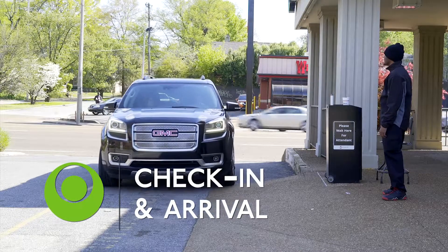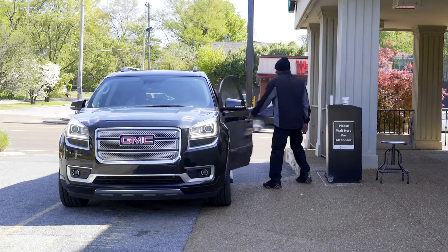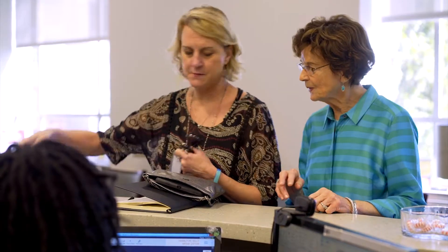When you arrive at the West Cancer Center, you'll have two options for parking. You can park in the parking lot or pull in front for a complimentary valet service. When you enter the lobby, you will probably see one of our WINGS volunteers wearing a red apron. They are here to assist you and can escort you to your correct check-in desk.